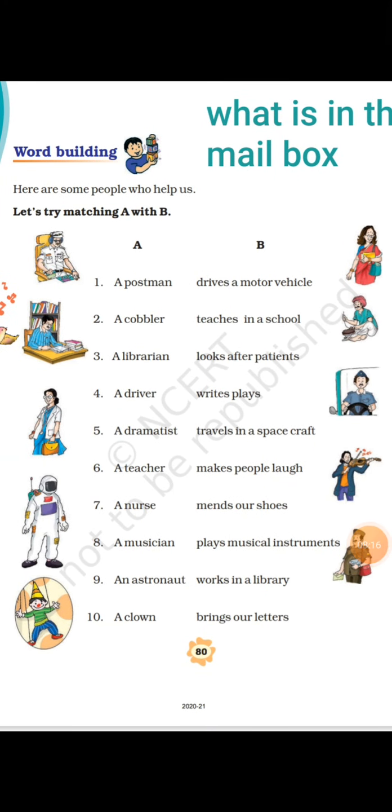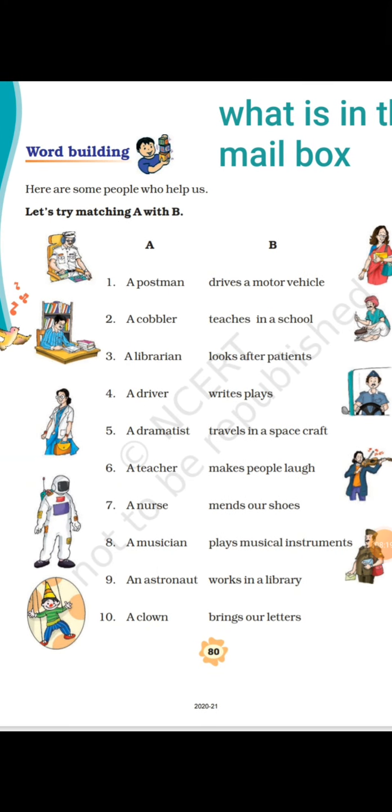In the next video, you are going to learn about tenses — simple present tense, simple past tense, and simple future tense — and you will get exercises as well. So children, be happy and be safe.